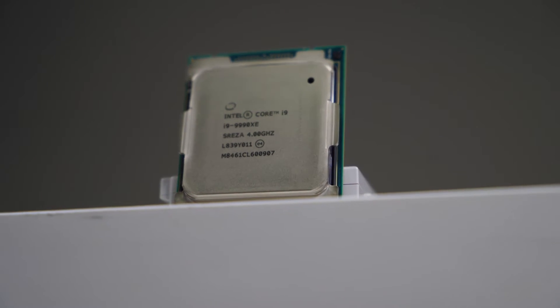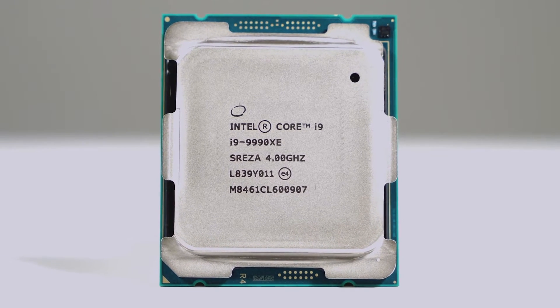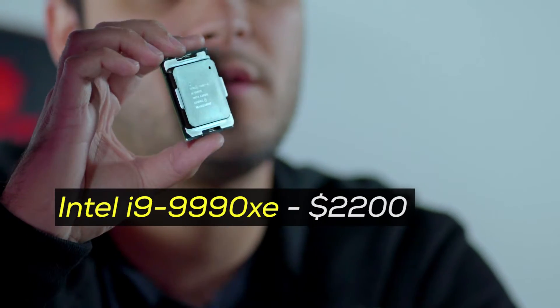If you haven't heard of this CPU before, that's not surprising. Intel didn't really do a lot of marketing behind it, and you can't even really buy one. It is only available at a secret auction that Intel invited us to participate in a few months back for a special ultra-high-end CPU. So this one's ours — we paid about $2,200 at the auction for it.